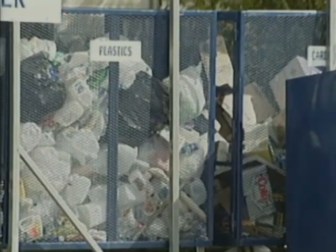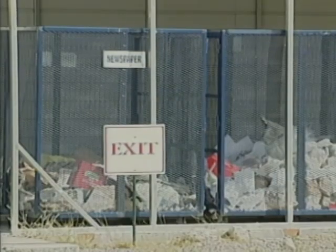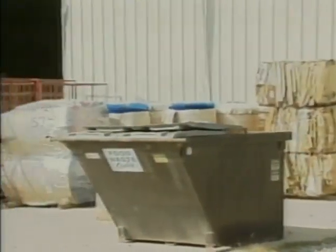We take plastic, newspaper, office paper, tin cans, aluminum cans, junk mail, and cardboard. We also offer commercial pickups throughout the Johnson County area.